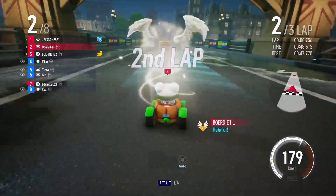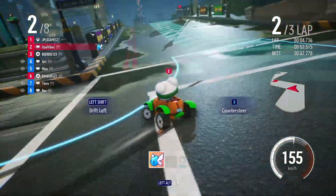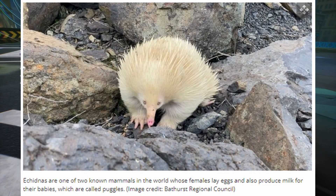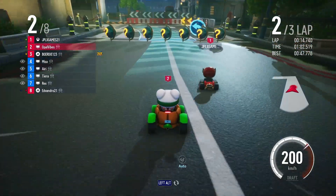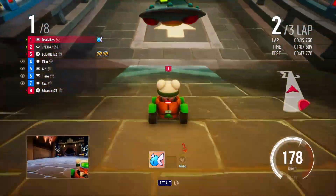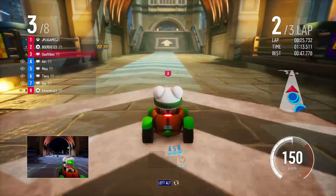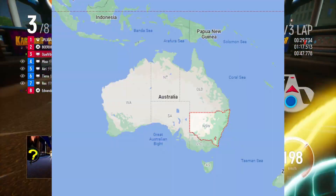Moving on, we've got the albino echidnas. They named them Raffy and Mr. Spike. Echidnas are rare to see in general — they're very shy and they hide a lot, so you don't see them often. But they saw two albino ones within the span of two weeks in New South Wales, Australia. I'll put a picture for you guys.